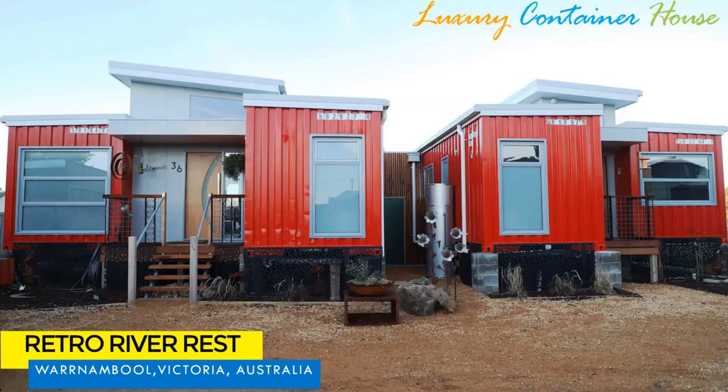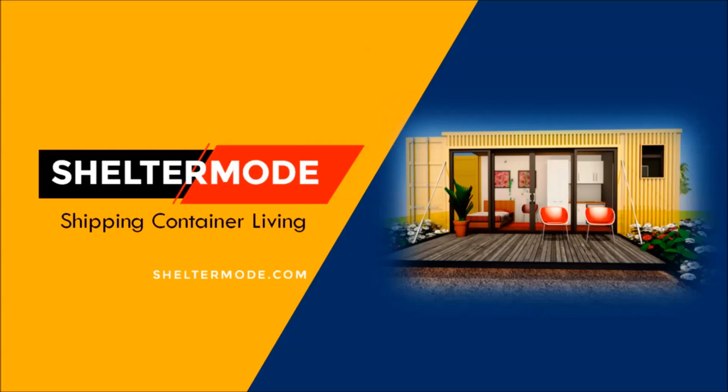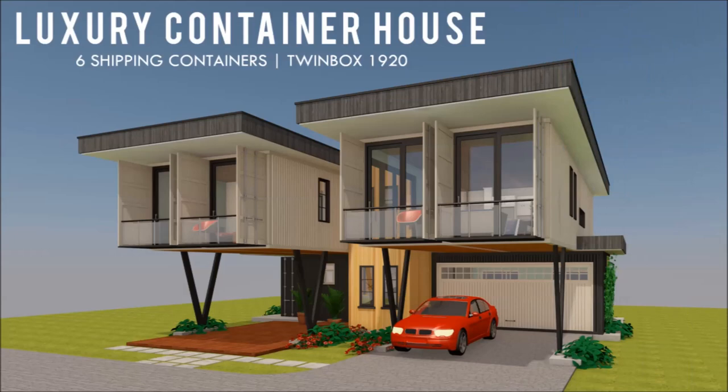After that elaborate intro by the house owner, let's highlight a few outstanding design features and architectural elements that make this project such a masterpiece. If you are new, welcome to Shelter Mode, the premier YouTube channel for shipping container living. For the regulars, thank you for your support.